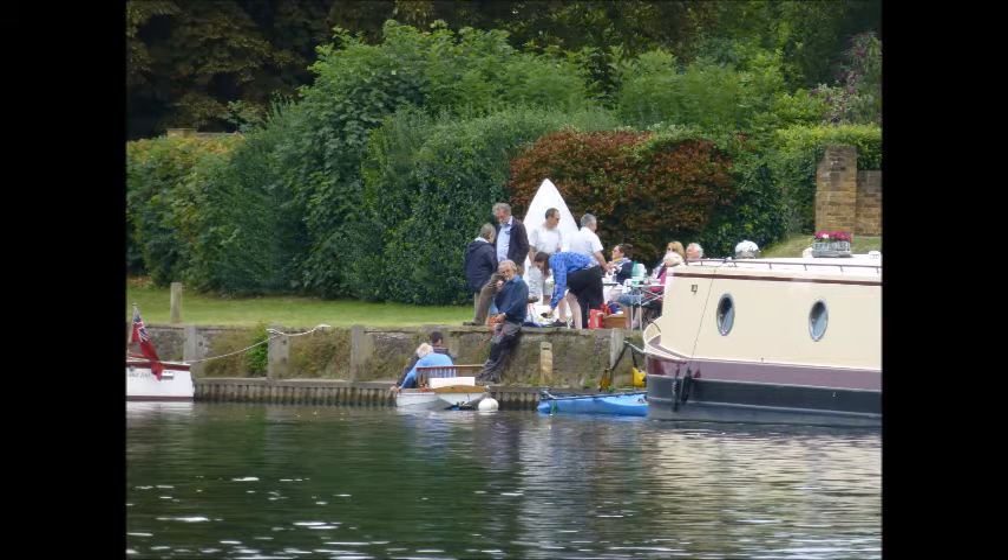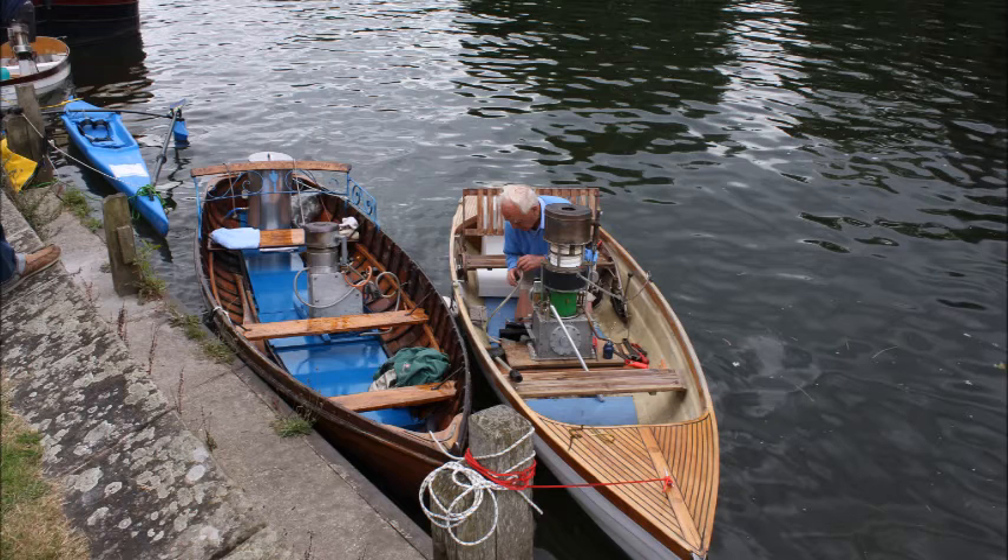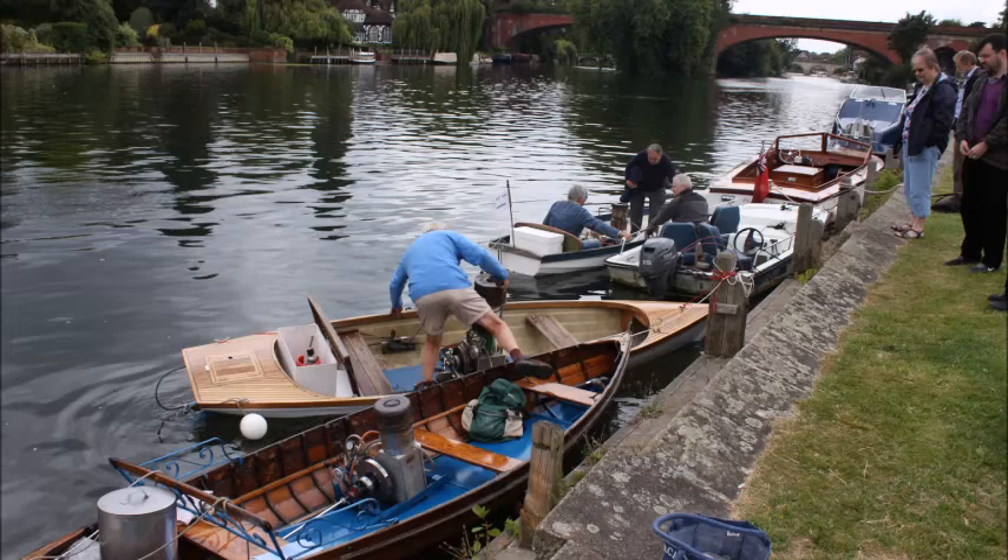This is us arriving at the lawn near the sounding arch upstream near Maidenhead and we're coming in to tie up. Malcolm's engine has been there — a rhombic beater — performing very well for many years. So four boats actually made the journey; it's about six miles, three miles up and three miles back, and there's the famous brick arch in the background.